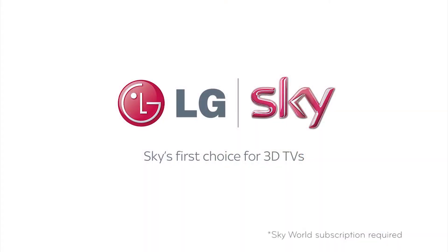With LG being Sky's first choice for 3D TVs, there's no better 3D TV to enjoy blockbuster movies and live sports in incredible 3D. LG Cinema 3D is the next generation 3D TV for the most comfortable and immersive viewing experience.